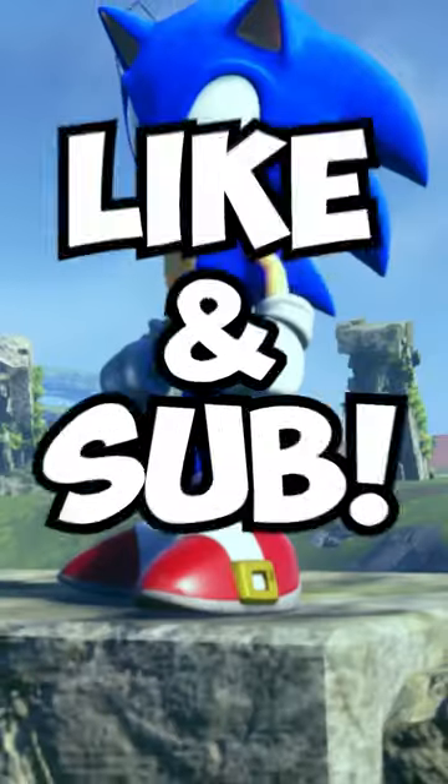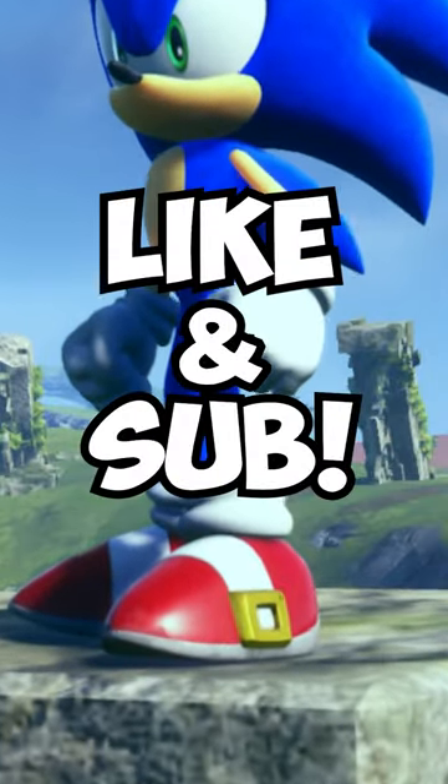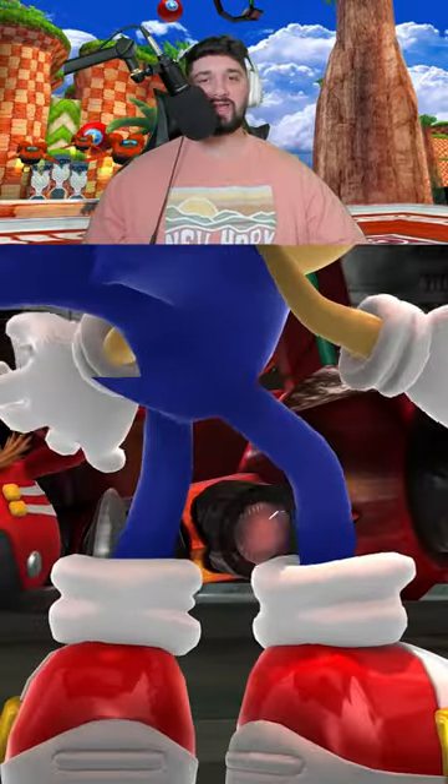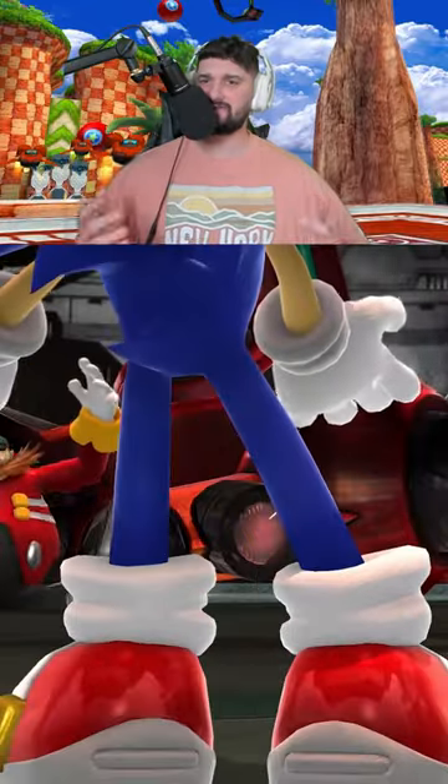Why are Sonic the Hedgehog's shoes red? And if you're a Sonic fan — so everyone knows Sonic for his signature blue fur, but almost just as iconic are his signature bright red shoes. So why is this?